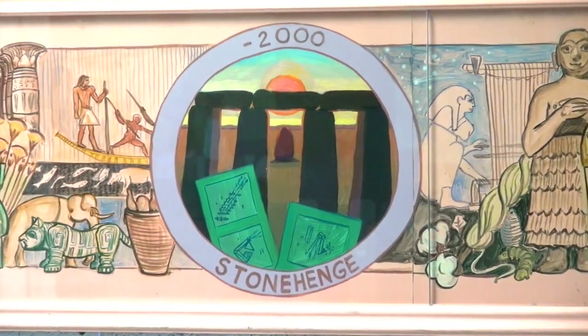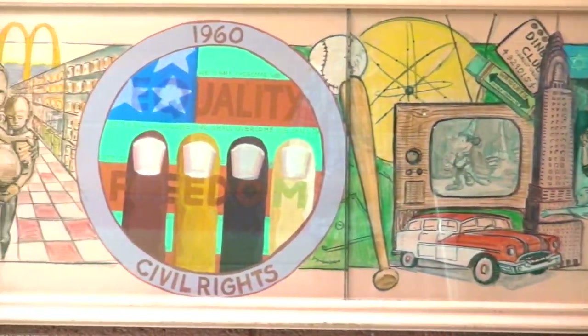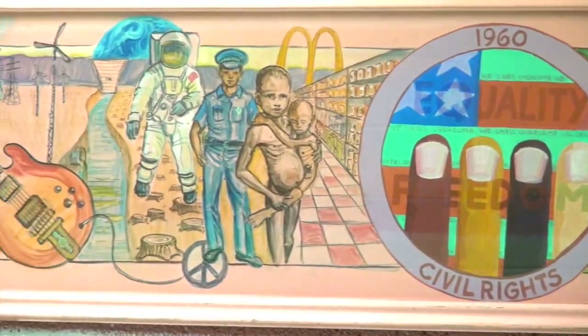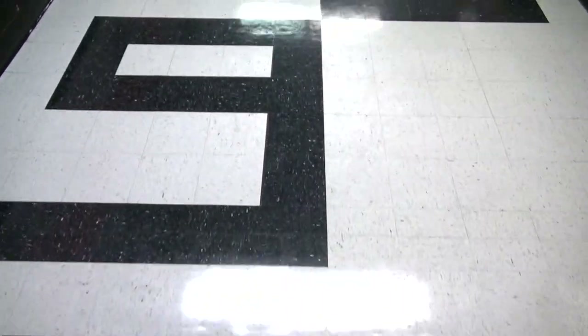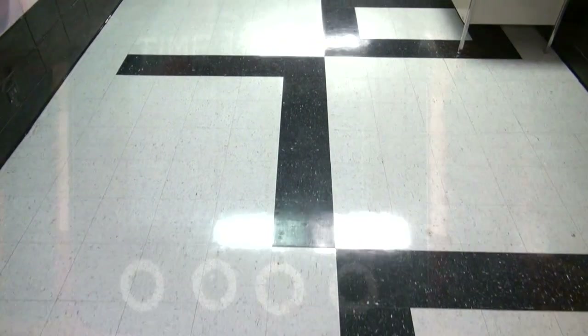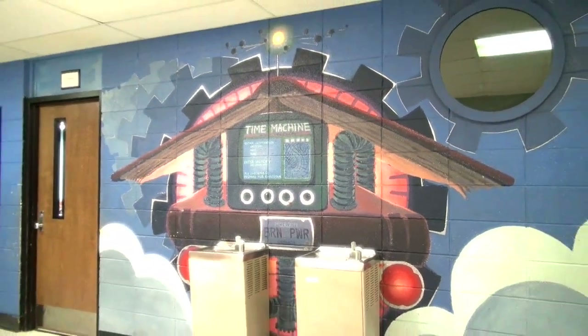We started off by making a timeline of the history of human civilization — that's what you saw when you walked into the school as a young student. We had a countdown on the floor and a time machine, and this exhaust of human civilization. And we called it Walls That Teach. I guess that's literally what it became.